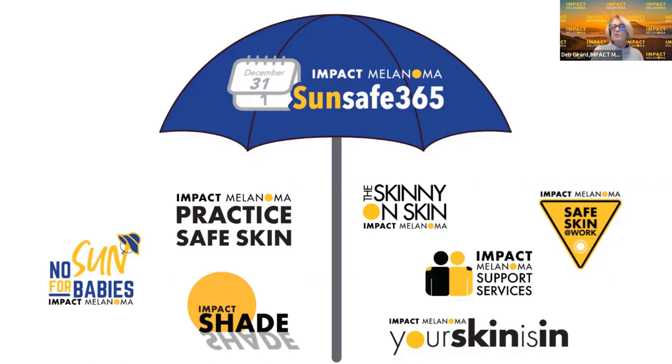We provide a program called Safe Skin at Work, an outdoor worker program to raise awareness about how outdoor workers need to take care of themselves in the sun and how their employers need to support that. We provide education, sunscreen, and anything else an employer would need. One of our longest standing programs is Your Skin is In, our middle school and high school educational program — a program in a box that also has a Spanish-speaking edition.